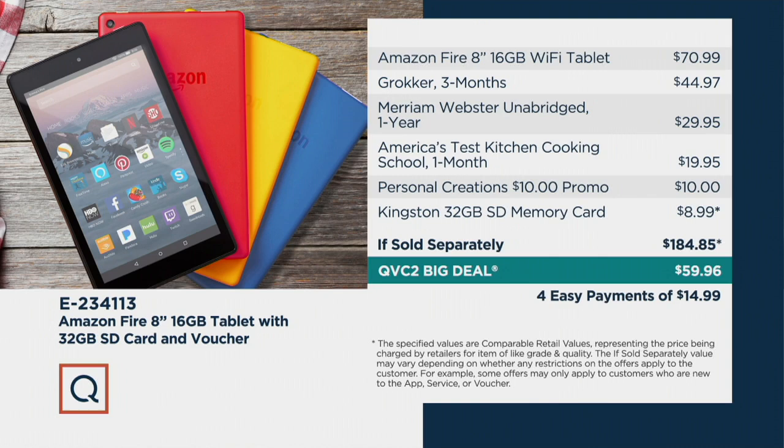On its own, the Wi-Fi tablet could cost you $70.99. So for less than the price of the tablet, you're getting everything underneath it as well.